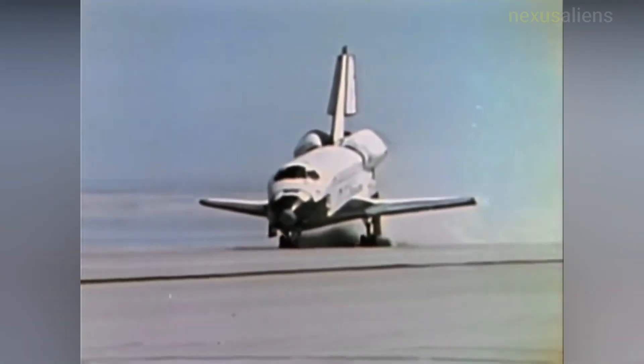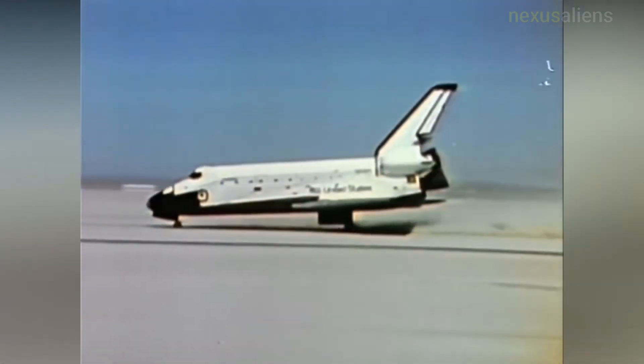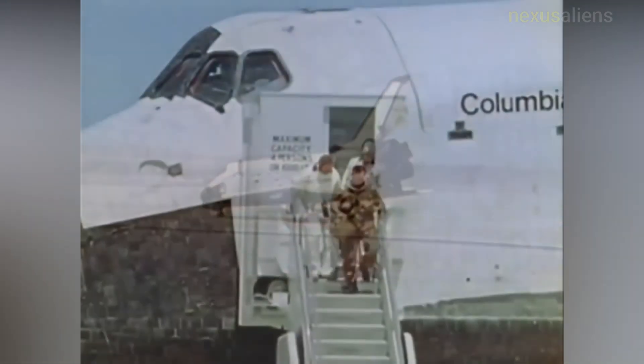The incident did not delay the launch of STS-1 less than a month later, but pilot Robert Crippen gave an on-orbit tribute to Bjornstad and Cole.